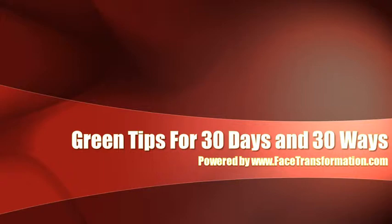It's not easy being green. There are so many tips, it can be confusing to know which ones work and which ones don't. But before you throw in the towel, check out these 30 things that you can do to help stop waste and also save you some money along the way, from facetransformation.com.